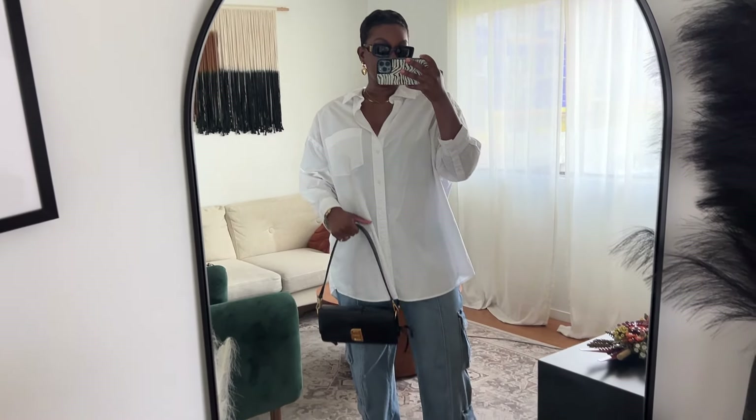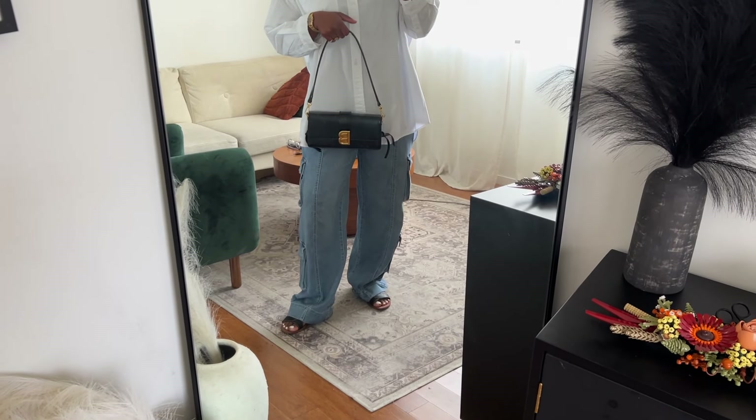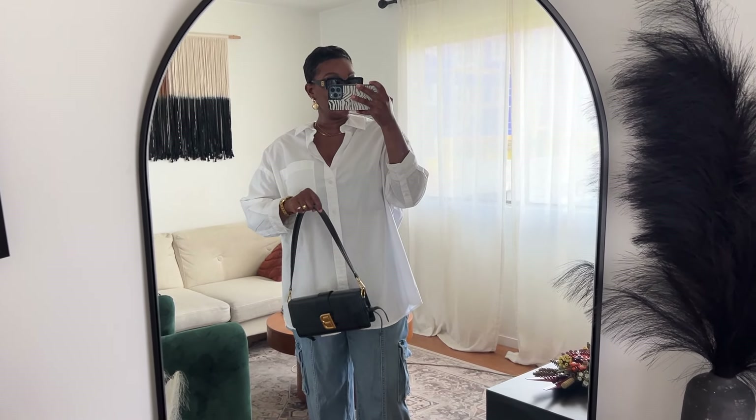Here is my outfit of today. Today is Tuesday and I'm headed out to run a couple errands but still wanted to look a little put together. I was going to wear heels at first but decided against it. I have an oversized button-down and a pair of oversized jeans — this is kind of one of my go-to's when I want to look good but don't really want to put effort into my outfit. It's a formula that always works.